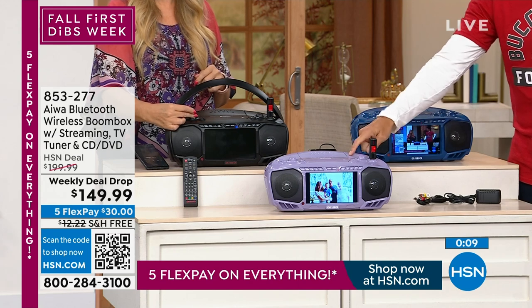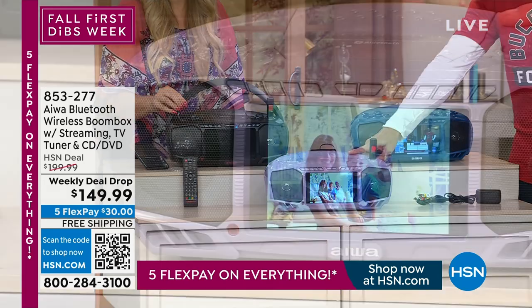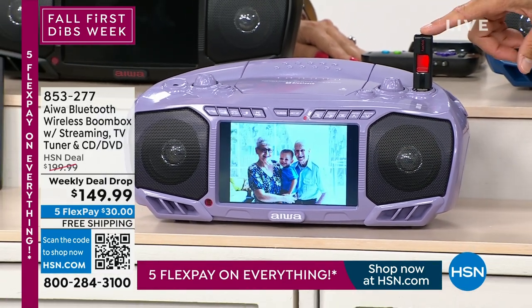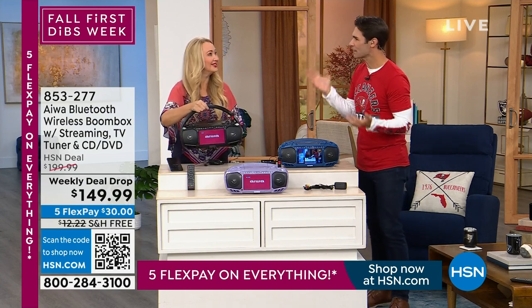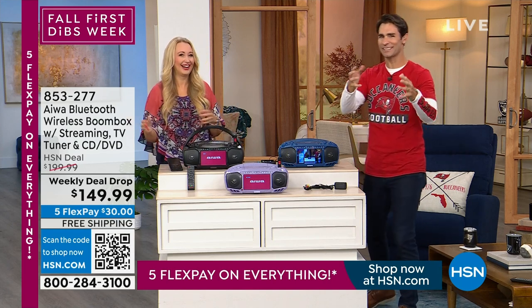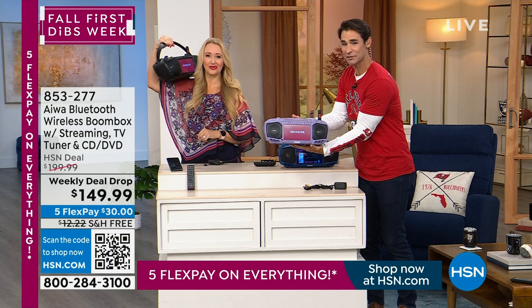Grab your color now — very limited on lavender. It's your all-in-one: FM radio, CD player, DVD player, Bluetooth speaker, great screen, great sound, HDMI port, USB. The Iowa brand name is right there. That lavender color is really beautiful. Item number 853-277 — these are going very quickly. Lori will be on with it later tonight but quantities and color availability are uncertain, so jump on quick.